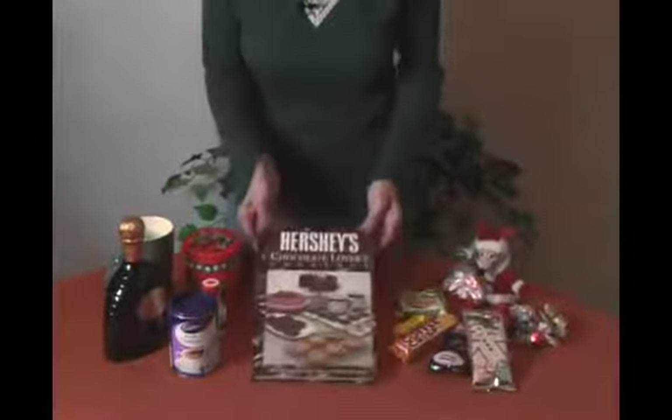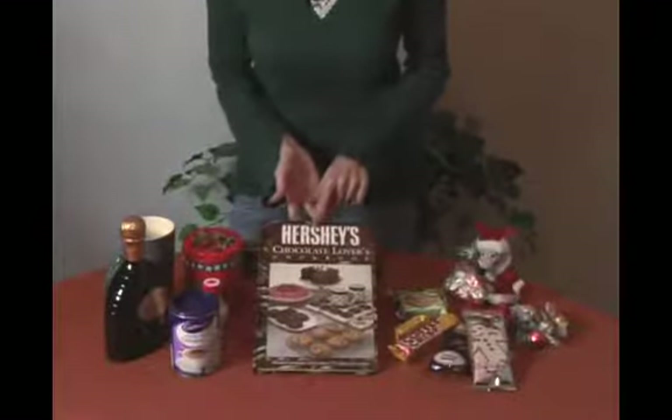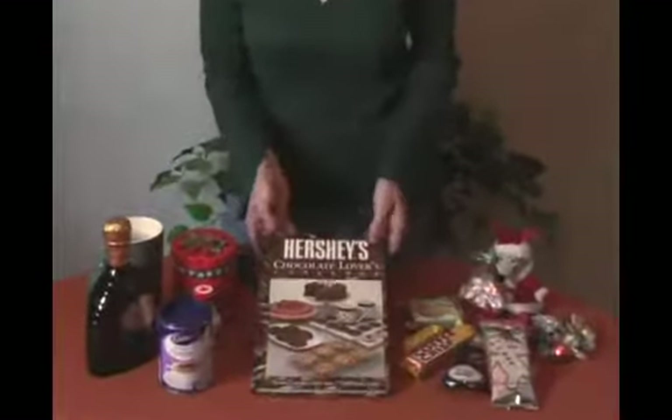To start with, we found a really neat chocolate lovers cookbook and we thought that would be a lot of fun because there will be all kinds of recipes in there to play with.